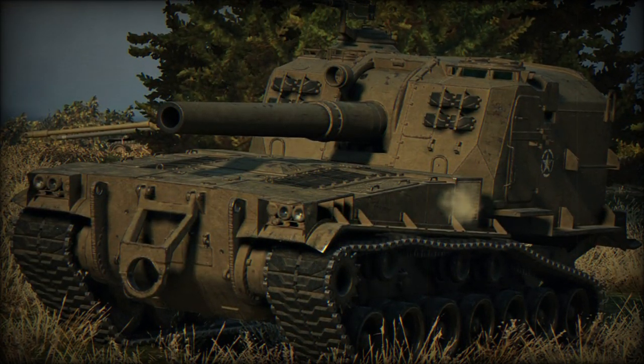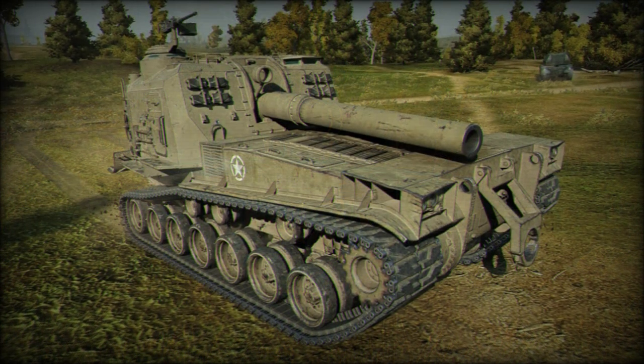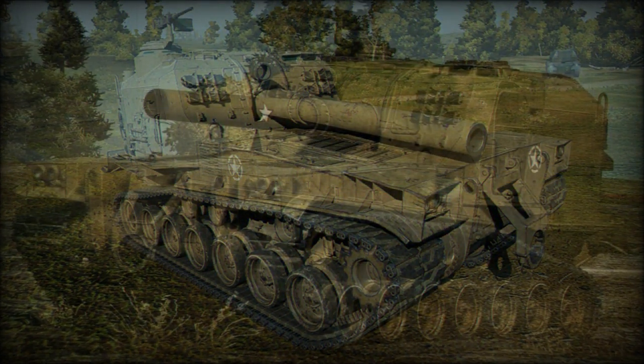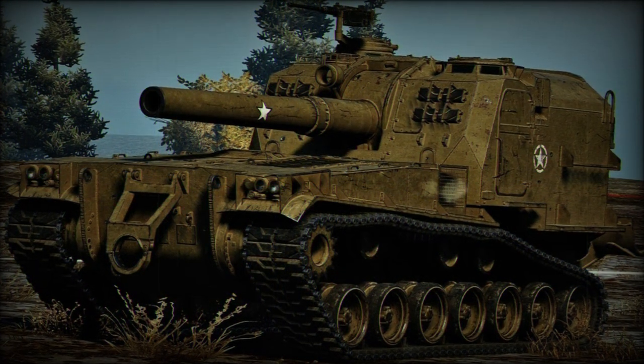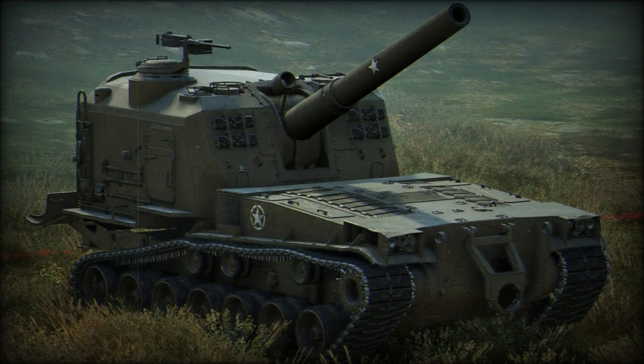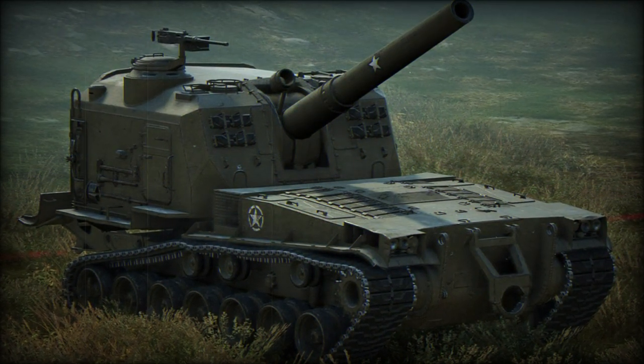With the arrival of the newer M55, mounting a 203mm main gun, the United States Army upgraded its M53 fleet to that standard beginning in 1956. However, the USMC decided to retain their smaller-caliber M53 systems for the interim.